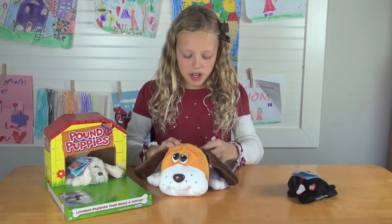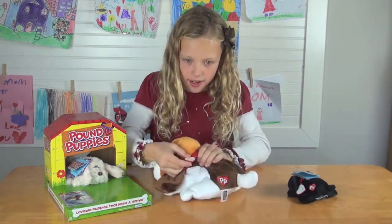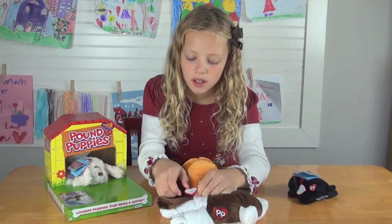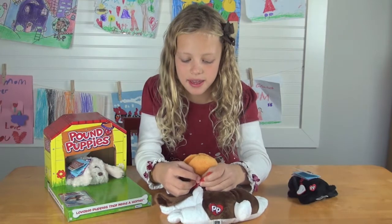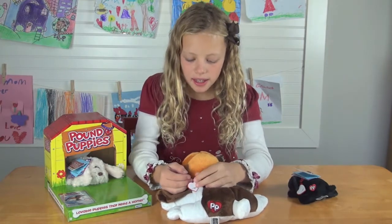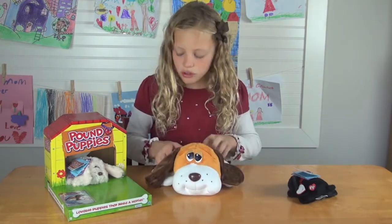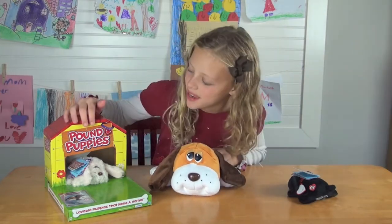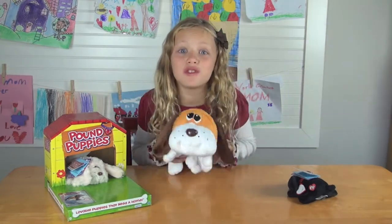There's a heart tag right here, and you can name your own pets whatever name you want. It's like you actually rescue a real puppy, because it's called a Pound Puppy — it came from the pound, so you rescued him.